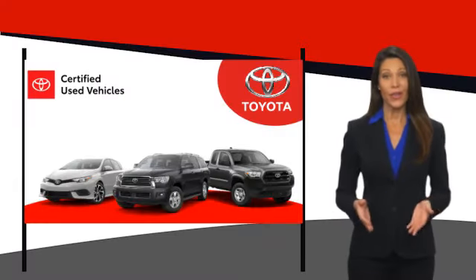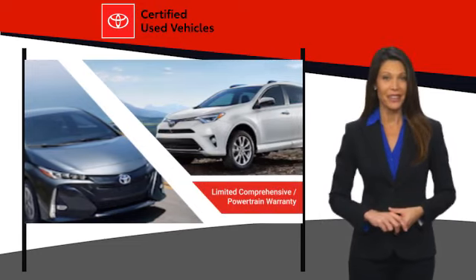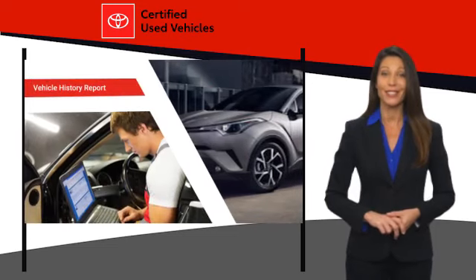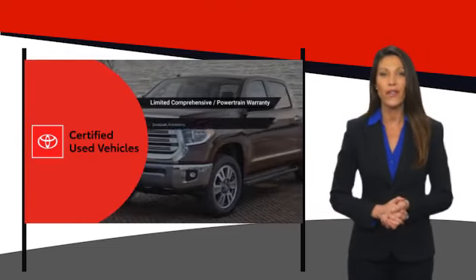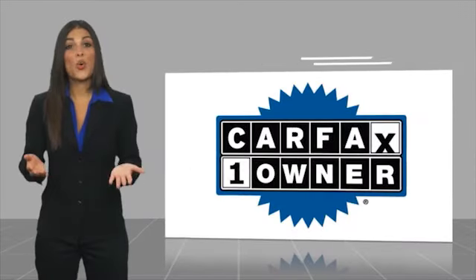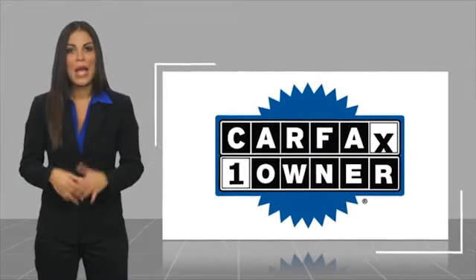We know that the idea of buying a used Toyota is attractive to you. After all, getting a high quality, low mileage Toyota at a great price is a smart move. That's why we created the Toyota Certified Used program — it's the smart choice. This is a one owner vehicle with a Carfax vehicle history report.